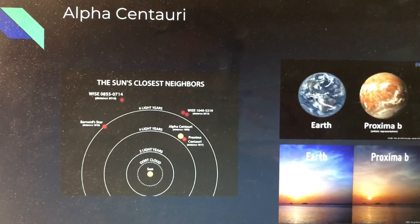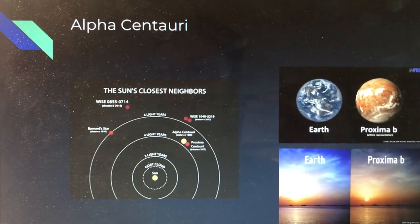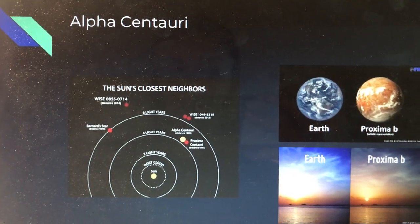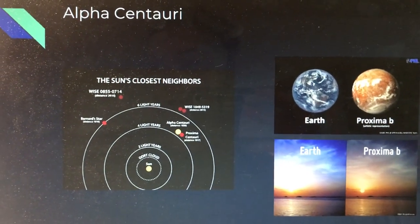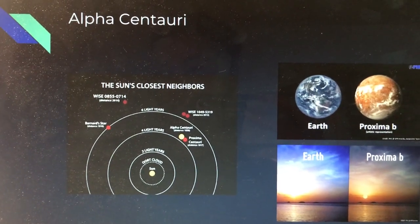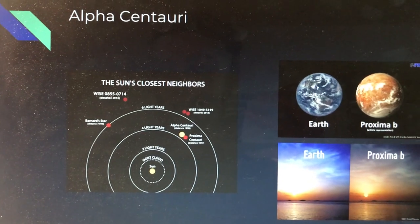Another key system is Alpha Centauri, a system of three stars that are closest in proximity to us, and near the planet Proxima b, which is in the habitable zone as well. Proxima b is unique in the sense that it is tidally locked, meaning that it shows the same face to its star at all times, resulting in a permanent day and a permanent night side.